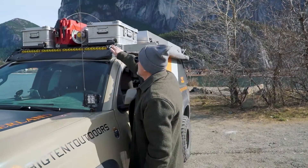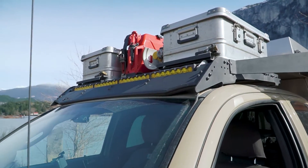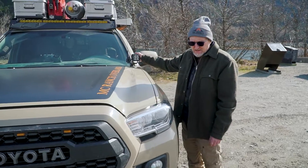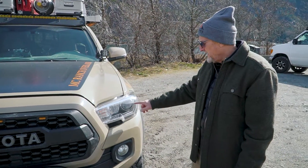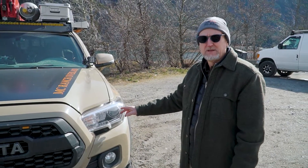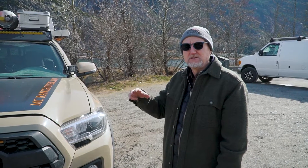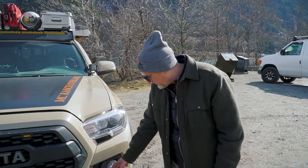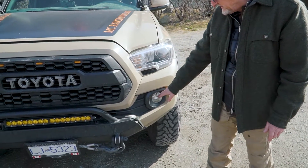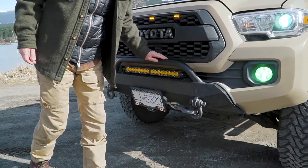I've got the Baja Designs LED light bar, and rigid ditch lights. I've got 4,800 Kelvin HID headlights — because if your Kelvin is too high, like a Porsche where it's 6,000 Kelvin, that real white light actually gives you fewer lumens. So 4,800K is optimized for actual light output.